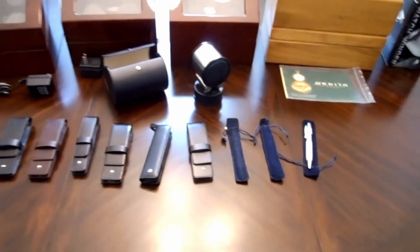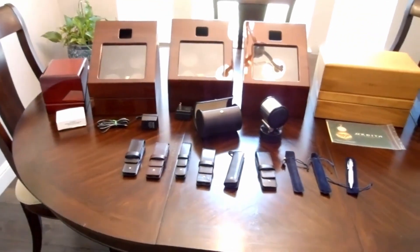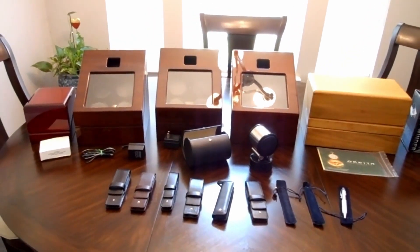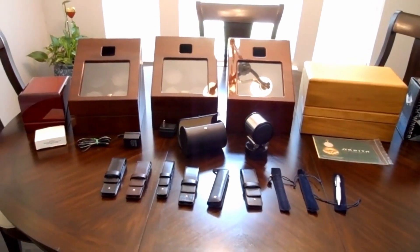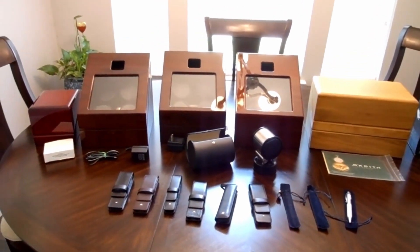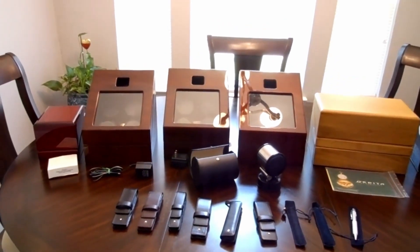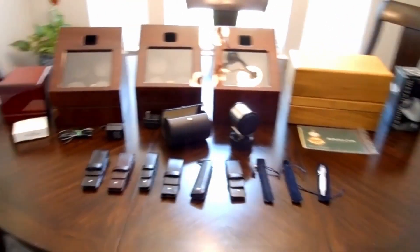That's about all I bought at this estate sale. I paid about four hundred fifty dollars for everything, and I think I will probably get between two thousand five hundred to even four thousand dollars for all of it after I sell it. There's another item I want to show you that I bought a week before.